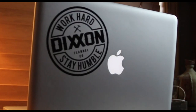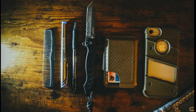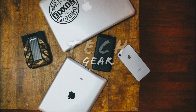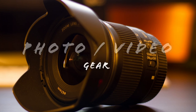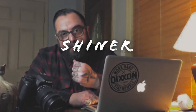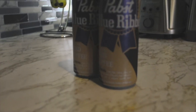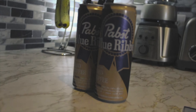Where am I going with this? I love coffee.